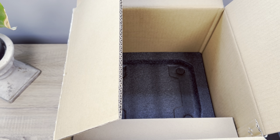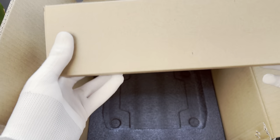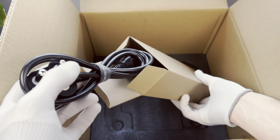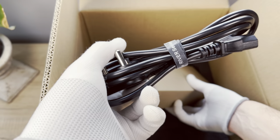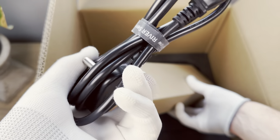Speaking of battery health, the EcoFlow River 2 Max comes with one of the best battery technologies on the market. It includes an LFP battery which promises up to 3000 charges before it starts to degrade. It is also one of the smallest units on the market to include this LFP battery, so you're getting the best technology available here.